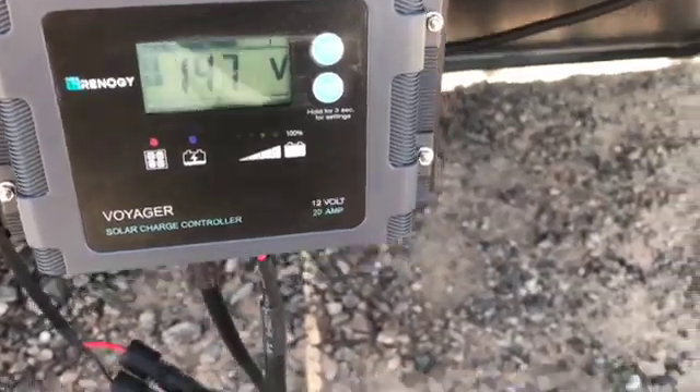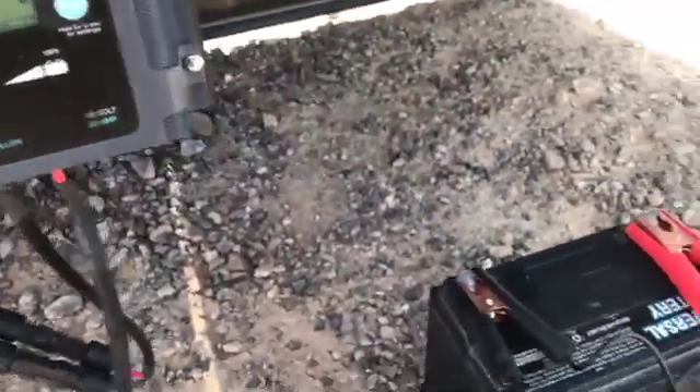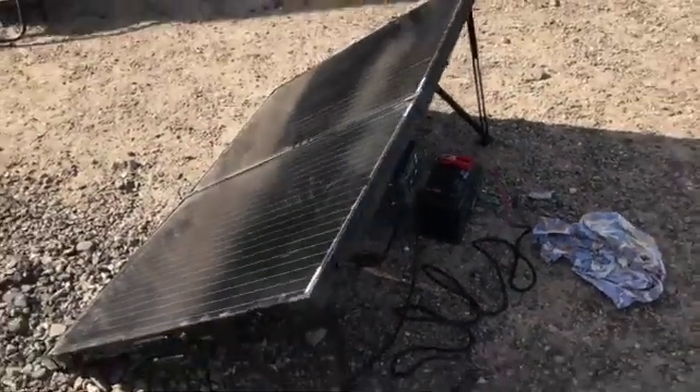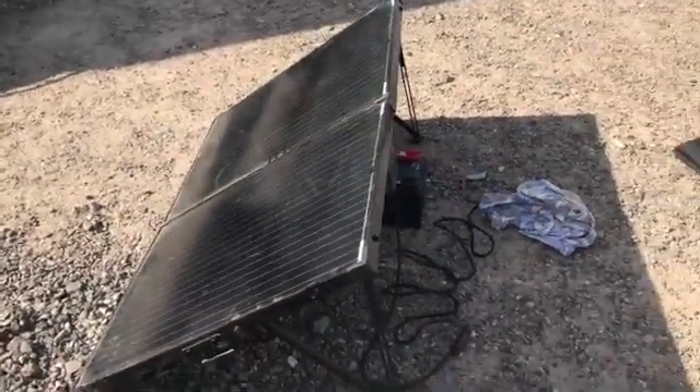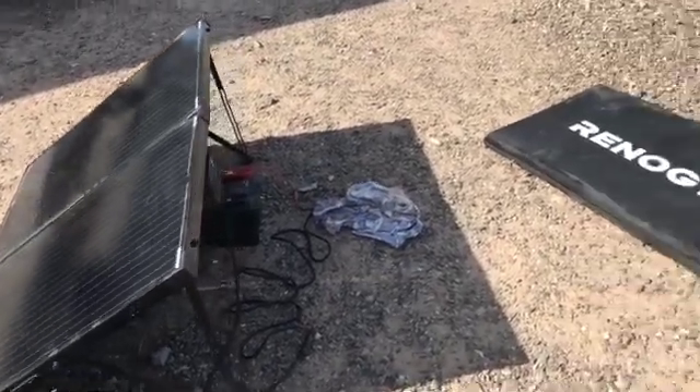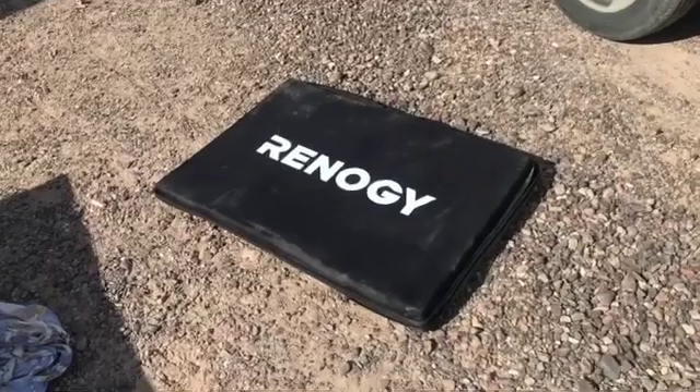I guess that's an issue with modern batteries. My solar panel is nicely situated in the sun — full sun today, no clouds. It shows my Renogy suitcase.